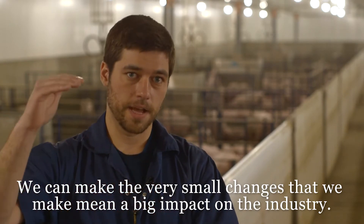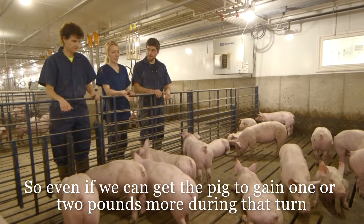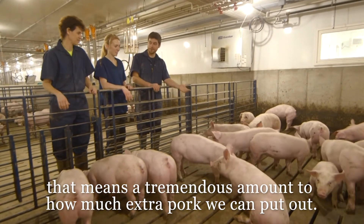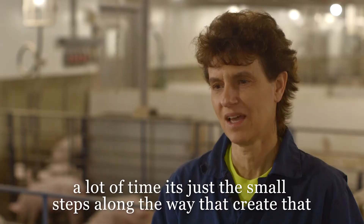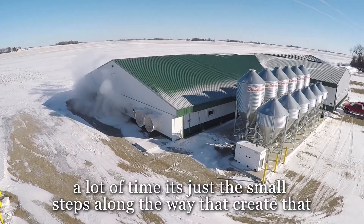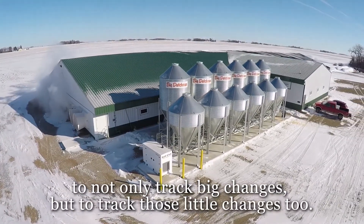That means a big impact in the industry. So even if we can get the pig to gain one or two pounds more during that turn, that means a tremendous amount to how much extra pork we can put out. While we all want the latest and greatest and next big thing, a lot of times it's just the small steps along the way that create that. And that's really what this research barn is going to allow us to do — not only track big changes, but to track those little changes too.